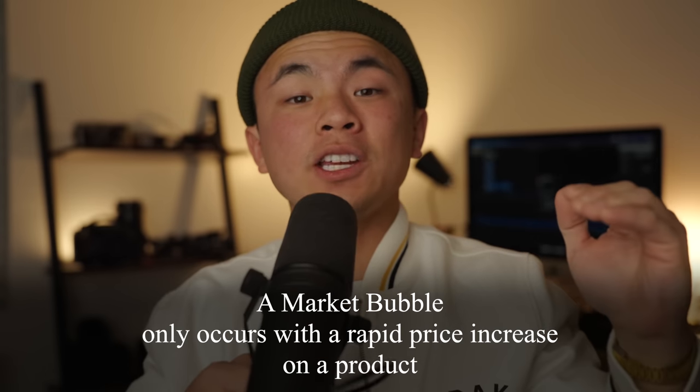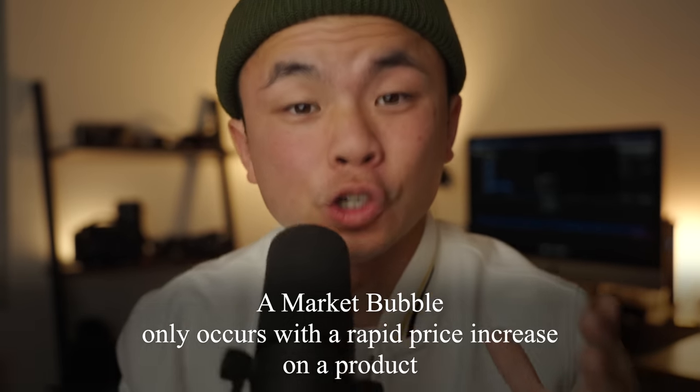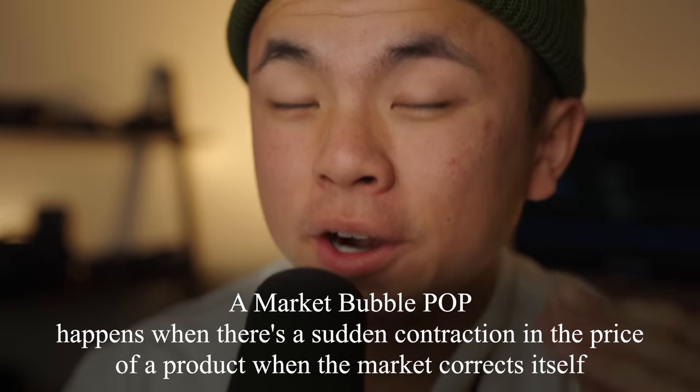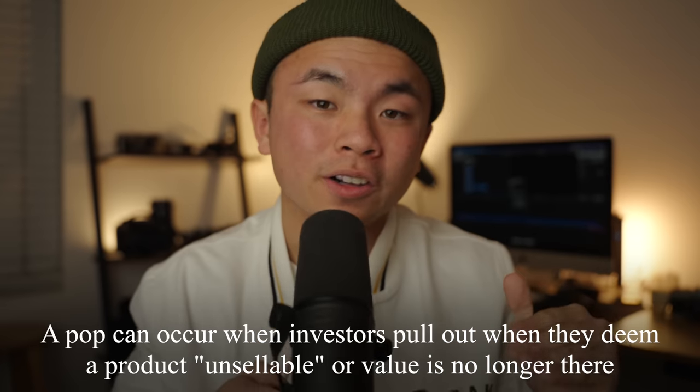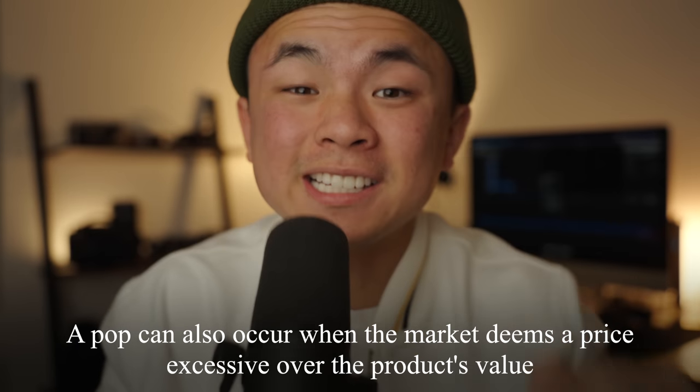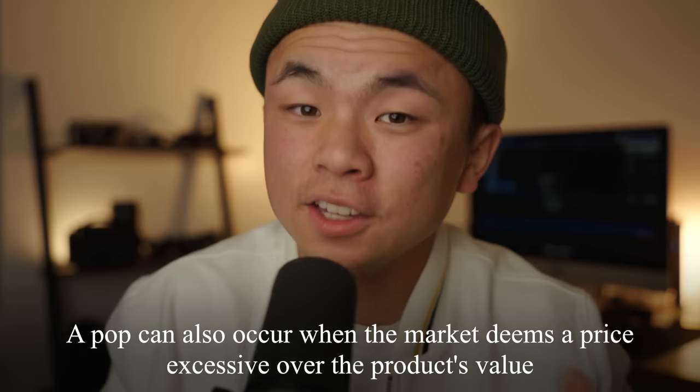Did the film bubble finally pop? Nope. Let me explain what a market bubble is in the first place. A bubble in the market only occurs if there is a rapid price increase on a certain product — and in our case, that is for sure happening. But a bubble pop only occurs when there is a sudden contraction in the price of that product when the market corrects itself. That is not happening yet. How can a bubble pop occur? A couple of ways: one, investors can pull out when they lose confidence in the product and say the value is no longer there. And two, the market can decide that the price of the product has exceeded its value by such a large margin that they just stop buying it.